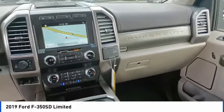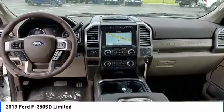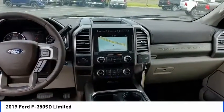Remote keyless entry, rear step bumper, fog lights, speed control, engine block heater.